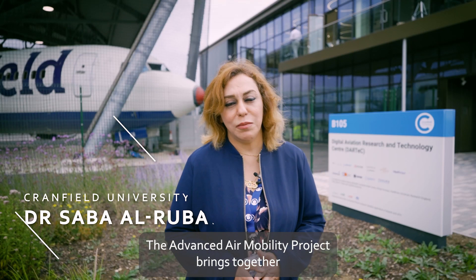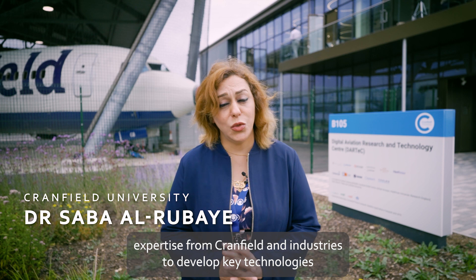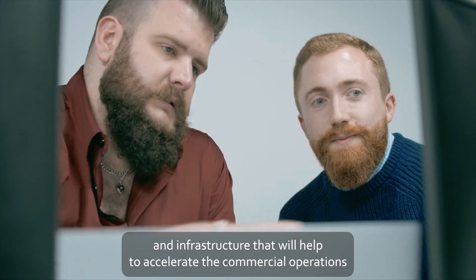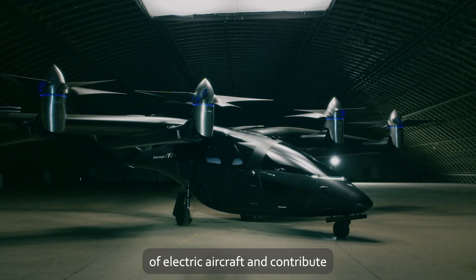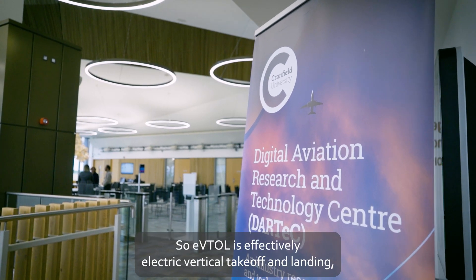The Advanced Air Mobility Project brings together expertise from Cranfield and industry to develop key technologies and infrastructure that will help accelerate commercial operations of electric aircraft and contribute to the UK Net Zero target by 2050.